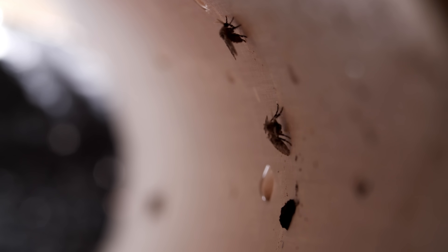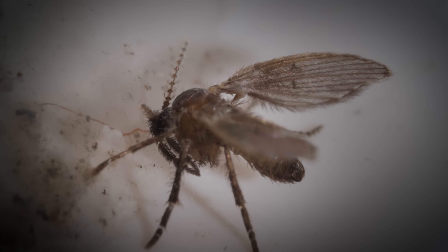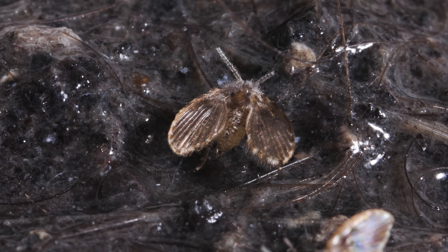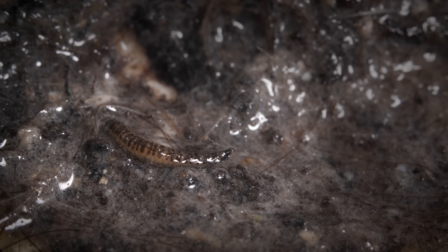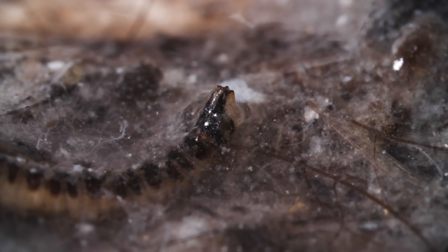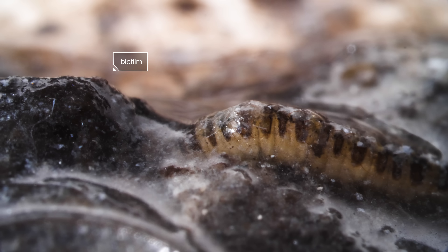Drain flies sneak in from the outside — through a crack in an old pipe, for example — to sip some water they sensed with this long mustache, their maxillary palps. And here on the plentiful gunk in your pipes, they'll grow a family. The larva is the length of an eyelash. That gunk it lives in? Those are bits of you: hair, saliva, and food. They make a nice meal for bacteria and fungi, which form this dark, living slime called a biofilm. This is what the larvae feed on. It also keeps them well moisturized.